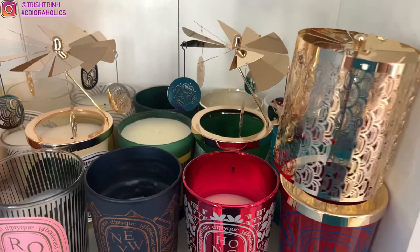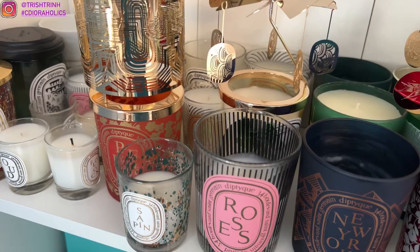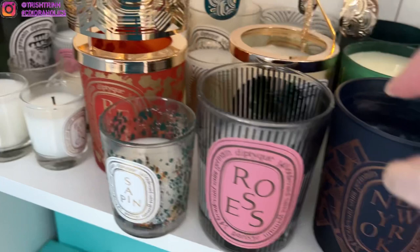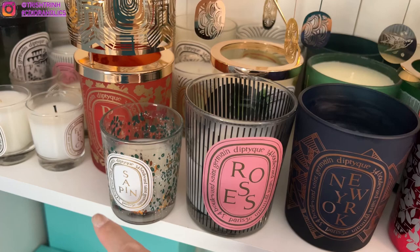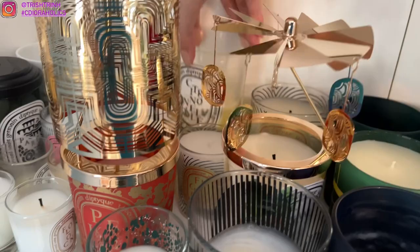I also have another city candle here — it is Pekin, and it's actually one of the newer ones. There's also Seoul, however the USA didn't get that one. So I have 10 city candles. I have the regular roses candle but with a different design, sapin from last year, the Figuier candle which smells like figs, citronel, and then a smaller fig.